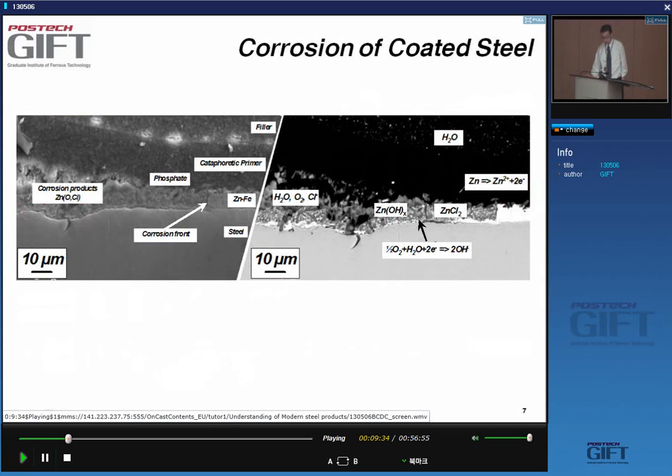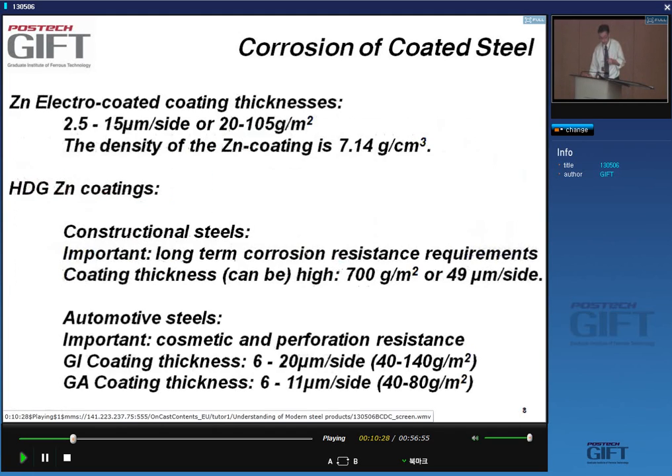Now with zinc present, instead of forming iron oxide you have corrosion products which only contain zinc oxide — there is no attack of the steel anymore. We get what we call cathodic protection: it is the zinc rather than the iron that goes into solution. That is the mechanism of corrosion protection when zinc coatings are applied.